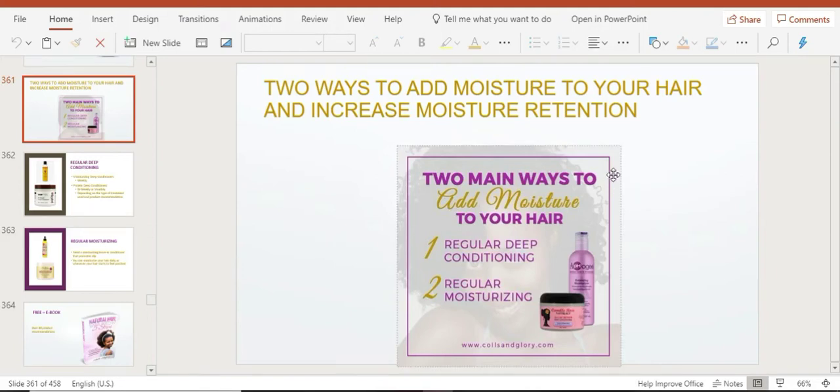Let's talk about two major ways to add moisture to your hair and to increase moisture retention. In the previous lesson we went over the five-step wash day system — five main products, how to use them, how often, and why. I want to highlight two of those products, because back when I was relaxed and not really caring for my hair, I wasn't using these two products. No wonder my hair was always so dry, kept breaking off, and just didn't grow.